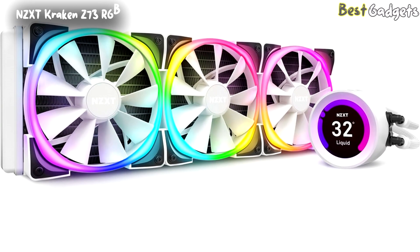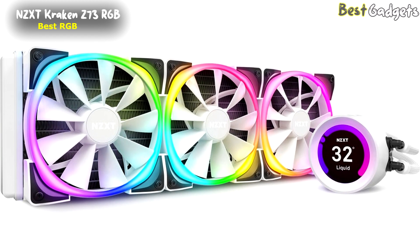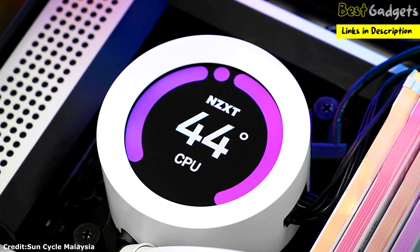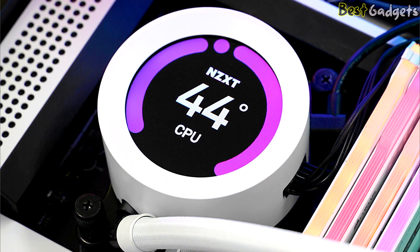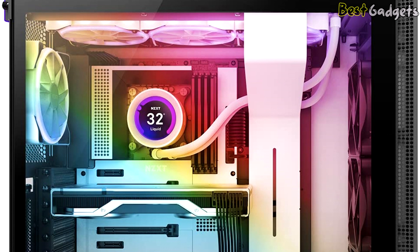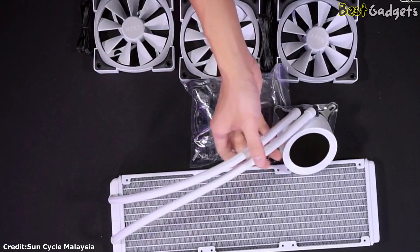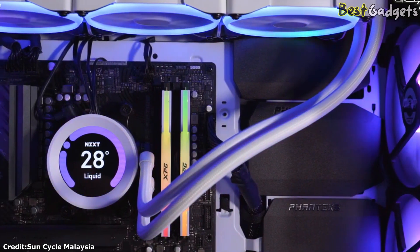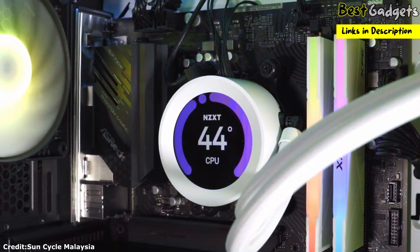Number 3: NZXT Kraken Z73 RGB — Best RGB CPU Cooler for Intel 12th Gen. It's priced at around $300. Featuring a 3-fan configuration on a 360mm radiator coupled with a new 7th generation AIO pump, the Kraken Z73 is already causing a stir. If you enjoy brightly colored systems with RGB, the NZXT Kraken Z73 RGB is for you. Three 120mm RGB fans are included, and a 2.36-inch LCD on the AIO pump header allows you to see system temperatures at a glance.